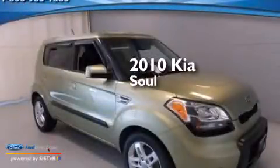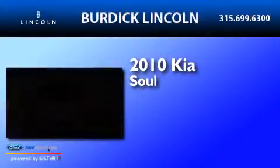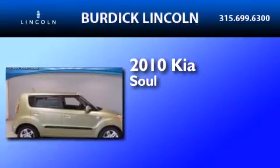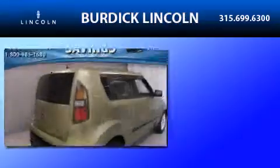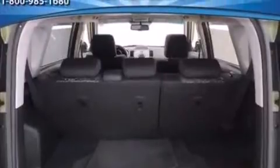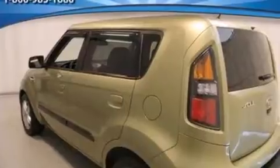This is a 2010 Kia Soul. It has a 2.0-liter four-cylinder engine and a four-speed automatic transmission. Its top features include a sunroof, Cirrus satellite radio, aluminum wheels, and traction control and stability control systems.